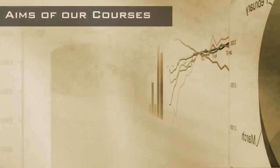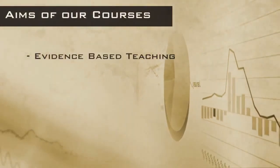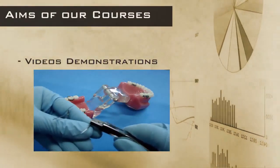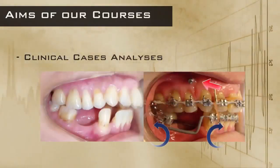The aims of our courses focus on the teaching of orthodontic biomechanics with scientific basis. Our videos demonstrate the step-by-step installation and activation of the orthodontic appliance, as well as the clinical applications of these procedures.